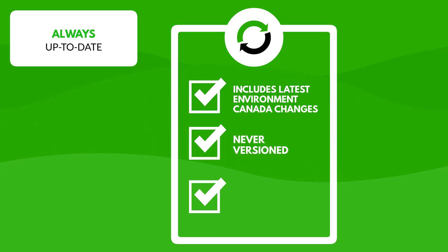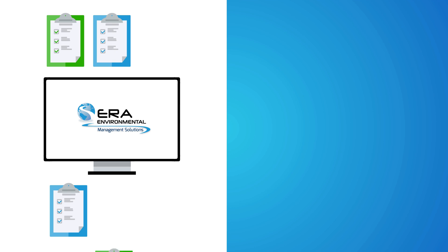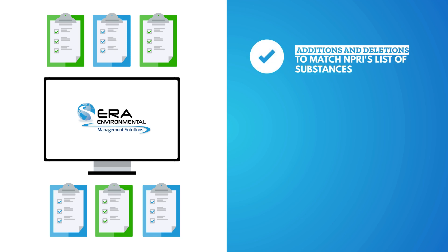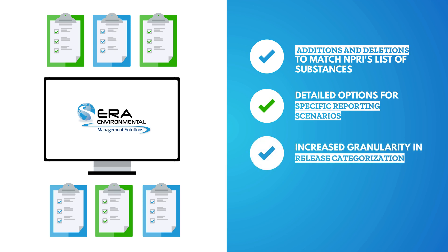Our software is never versioned, so these updates are free of charge. At ERA, we evolve to keep pace with changing NPRI requirements. Some of the developments we implement every year include additions and deletions to match NPRI's list of substances, and detailed options for specific reporting scenarios.